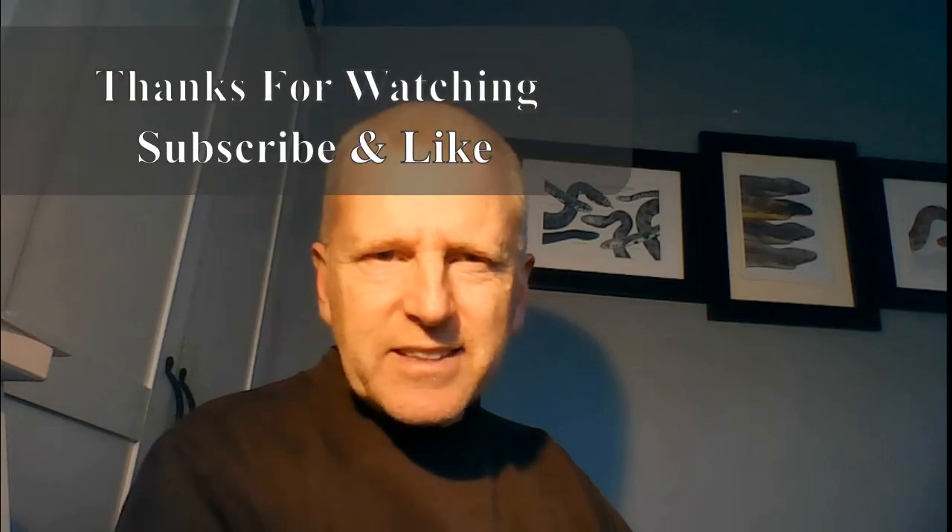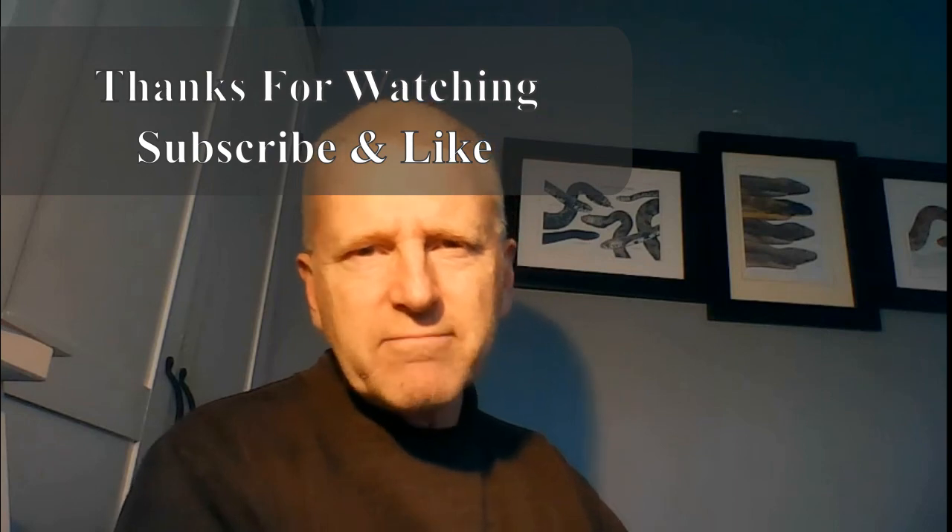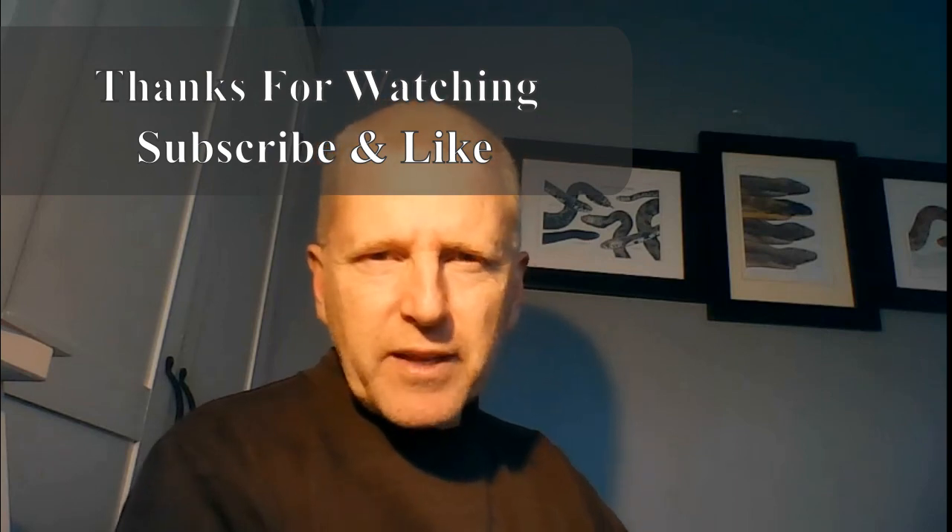I hope you've enjoyed it — see you in the next one. If you'd like to subscribe that would be awesome, and give me a thumbs up if you've enjoyed it. If you haven't enjoyed it, I'd rather not know. Let's keep social media negative-comment-free and make the world a better place. See you in the next one.